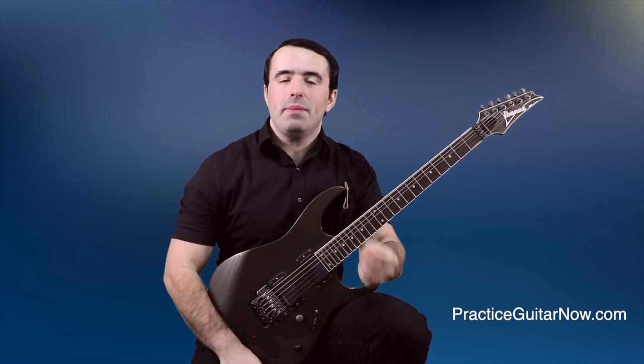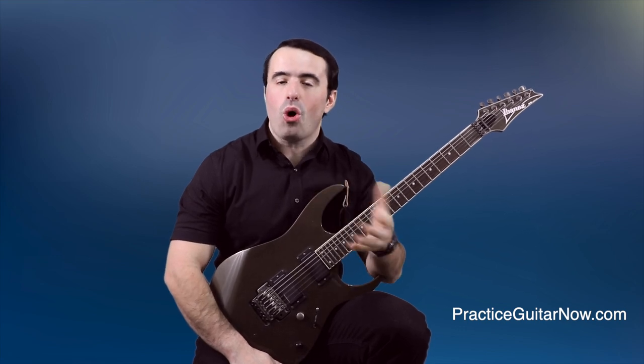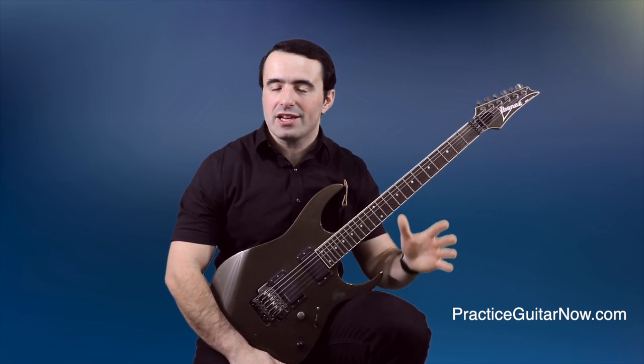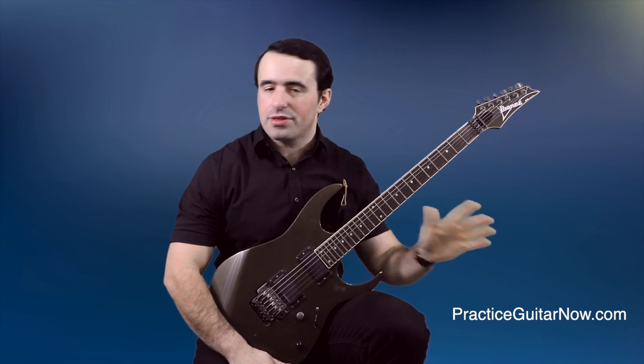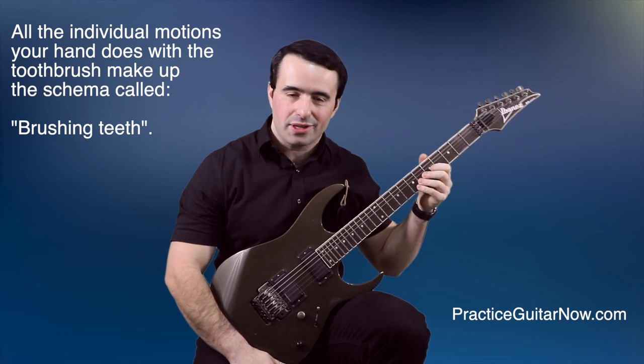First, what the heck is a schema? A schema is like a jigsaw puzzle that's already been solved. We have countless schemas in our brain for all the tasks and all the skills we've already mastered and can do on autopilot without thinking — everything from brushing your teeth, to driving your car, to tying your shoes, and yes, even playing your guitar.